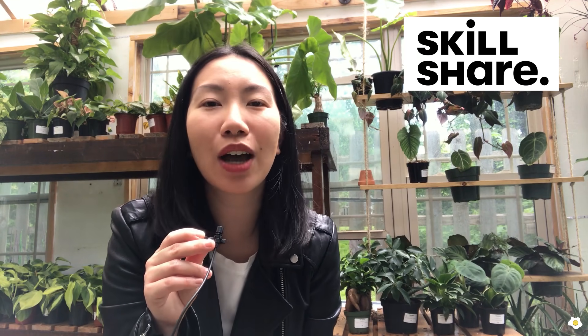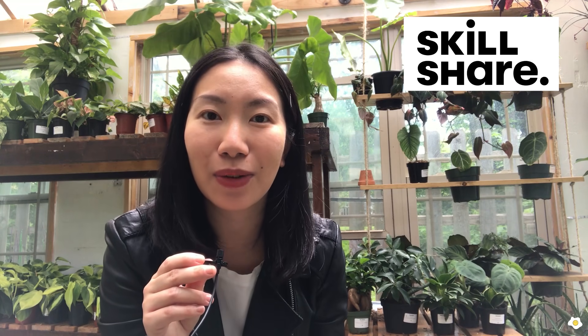Before we go plant shopping, I would like to thank today's video sponsor, Skillshare, and I will talk more about them later in the video. All right, let's go check out this KC Tiny Greenhouse!